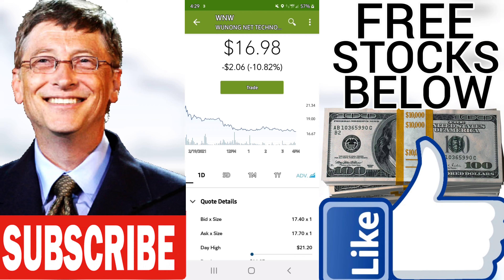Volume fell on the last day along with the stock, which is actually a good sign as volume should follow the stock. On the last day, the trading volume fell by minus 4 million shares, and in total, 3 million shares were bought and sold for approximately $44.16 million.